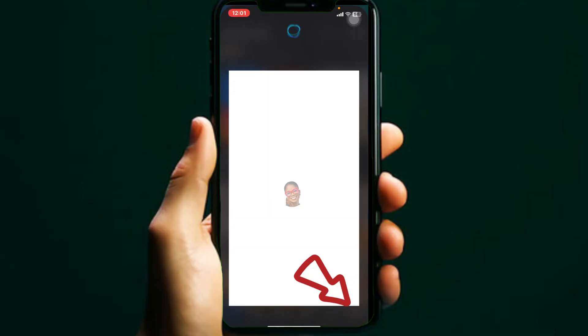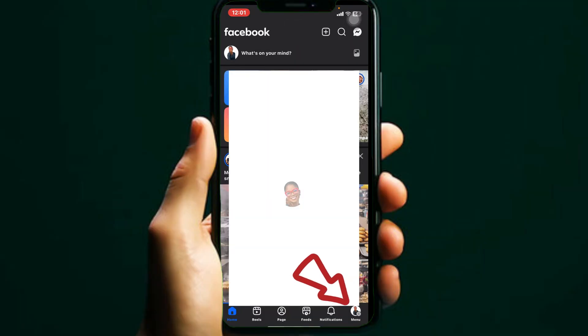This can also help you review what Facebook has collected about you. Here is how to download your information.